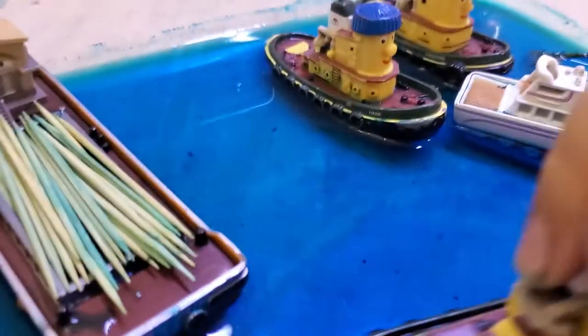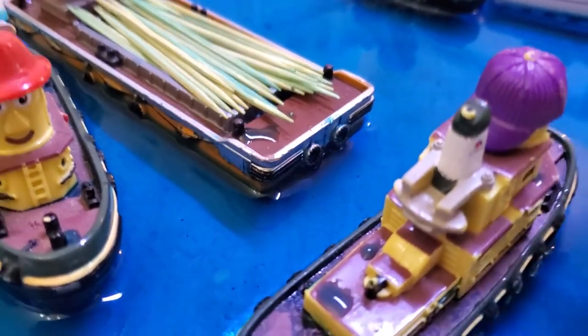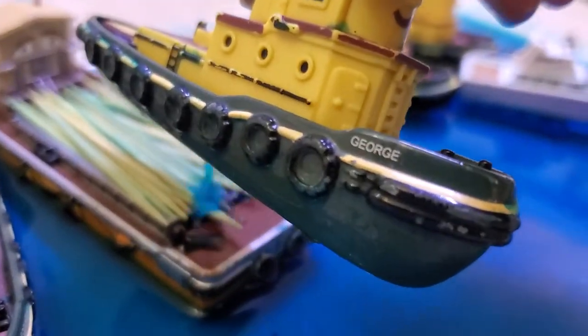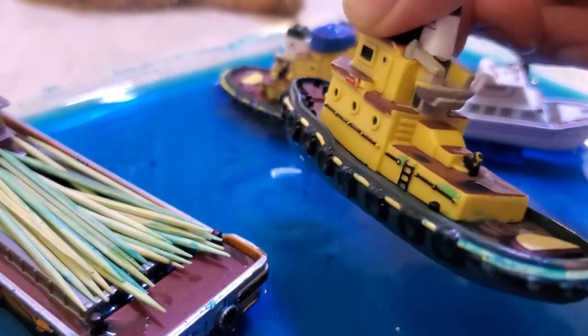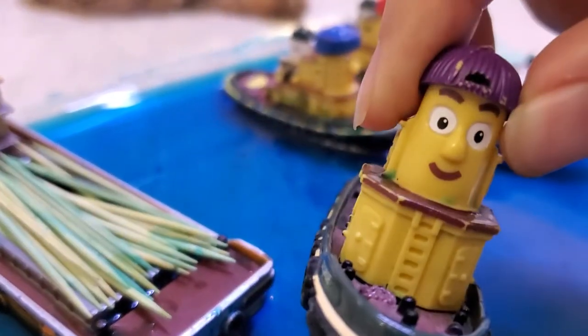Next is George! Here's George. He has a little place in my heart because of his purple hat. Here's his name. He also has some staining as well. Very nice, nice looking guy.